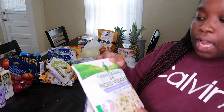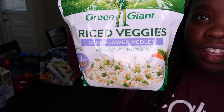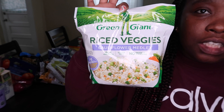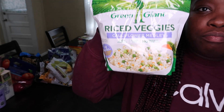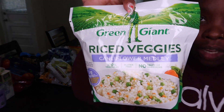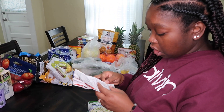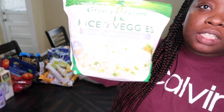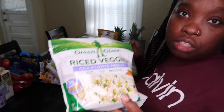I got Green Giant riced veggies, which is a really nice substitution for rice if you're trying to eat healthier and don't want to indulge in too much rice. These were $3.39 each and I got two of them.